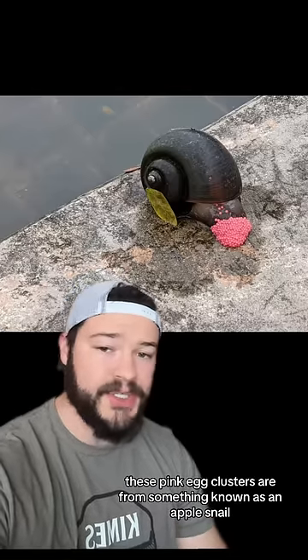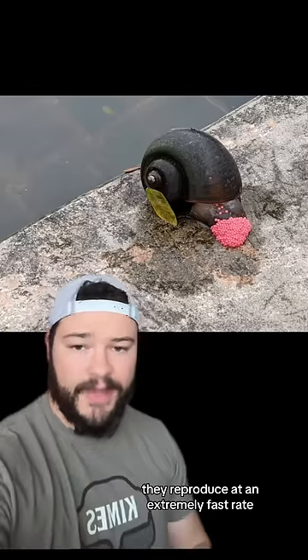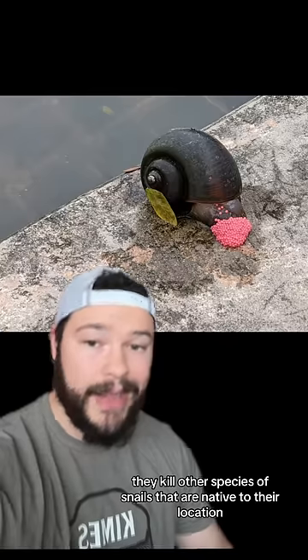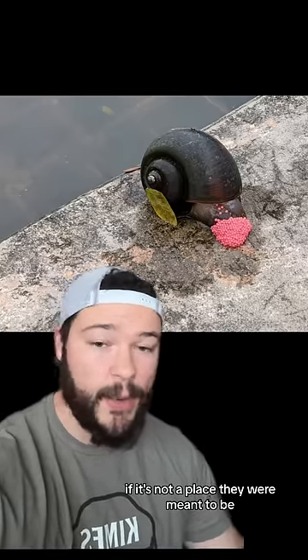These pink egg clusters are from something known as an apple snail. The reason that apple snails are not great to have around is that they're an invasive species. They reproduce at an extremely fast rate, they kill other species of snails that are native to their location that they're infiltrating, and overall they just have a very bad effect on the environment if it's not a place they were meant to be.